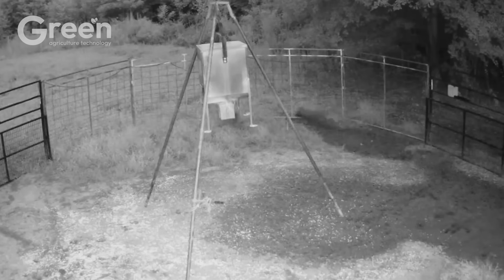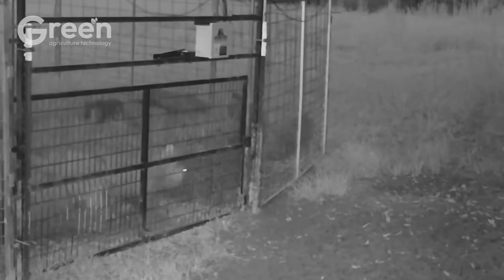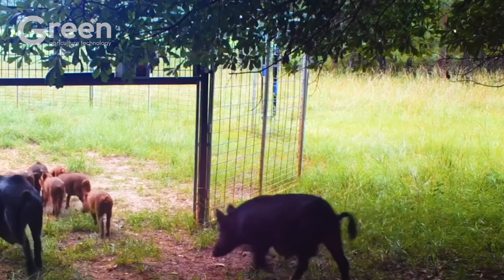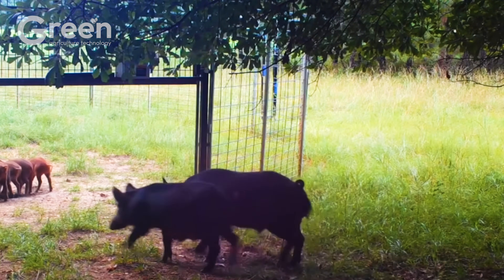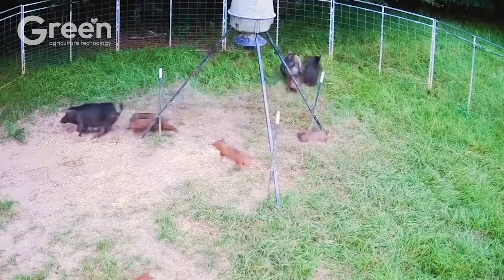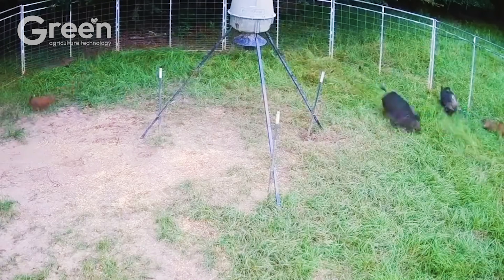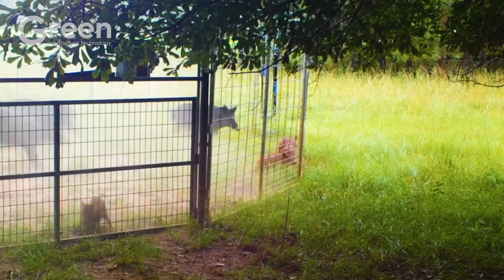In response, the US Department of Agriculture (USDA), along with many states, has invested millions of dollars into control programs. Some states like Texas and Oklahoma introduced chemical control measures in 2024. However, the most widely used method remains the corral trap — a circular design capable of capturing an entire sounder in one trigger.